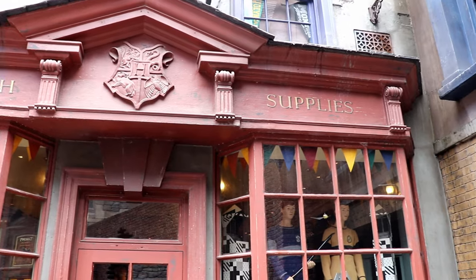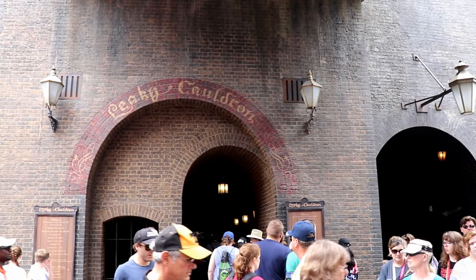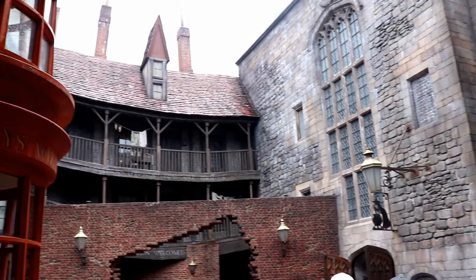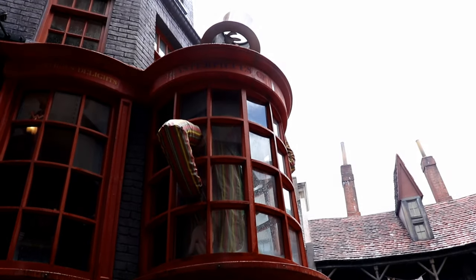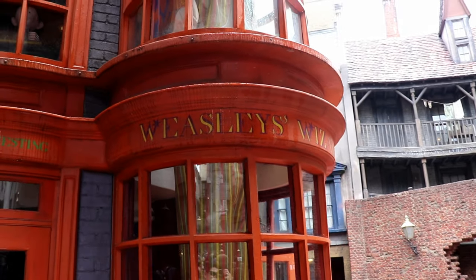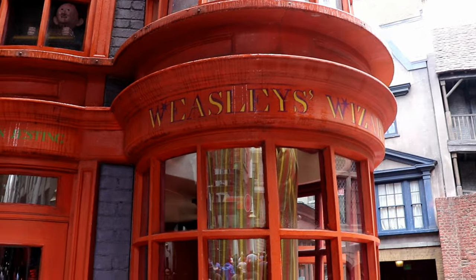Just to your right, you'll see Quality Quidditch Supplies, one of Harry's favorite stores. Appropriately, the Leaky Cauldron is located very close to the entrance to Diagon Alley, just on your left as you first walk in. And Weasley's Wizard Wheezes also has some great prime real estate right next to Quality Quidditch Supplies.